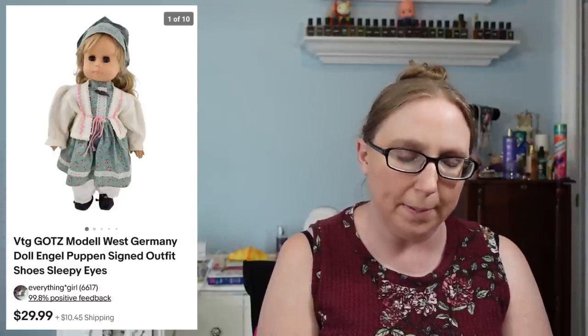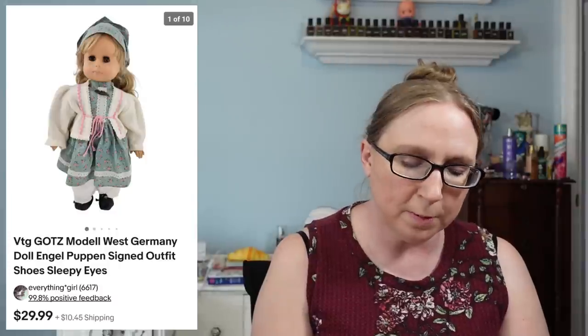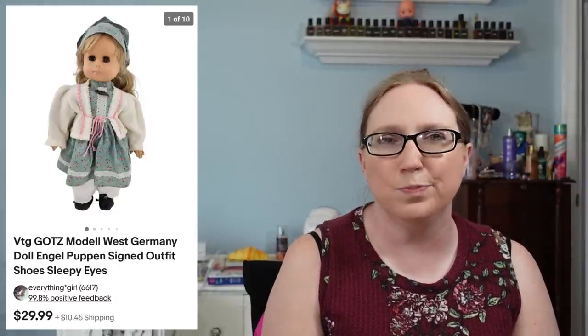This next item also came from a yard sale — a baby doll by a company called Goetz that sold for $29.99, and I think I paid one to three dollars for her. I sold a lot of six 1990s Little Friends of Kelly Barbie dolls for $49.99. They came from a yard sale and I probably paid about five dollars for the whole lot.